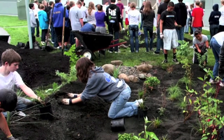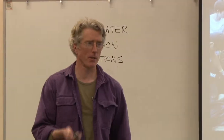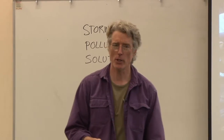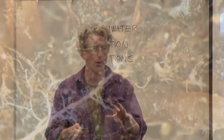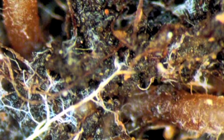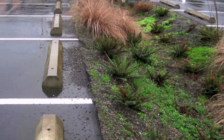A rain garden — we could put one in, and we did. There were two at this school. Your classmates did it about three years ago. It's functioning, taking a couple of those downspouts out of the system, treating it with the right microorganisms that come around the roots of the right plants in the right soil. You can do it on a bigger scale — a whole parking lot could be a rain garden.